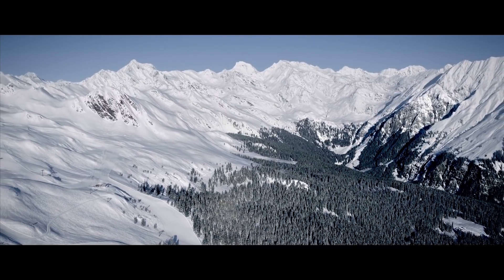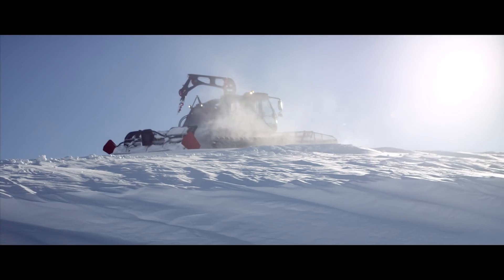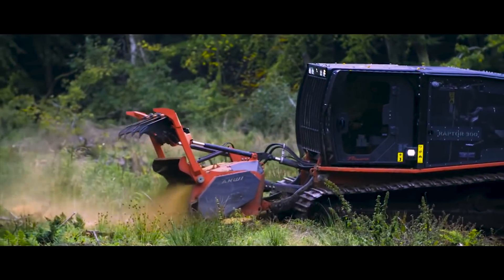Over the years, Prenot has successfully diversified into two other sectors and is today offering the best solutions for snow grooming, tracked vehicles, and vegetation management — always driven by innovation.